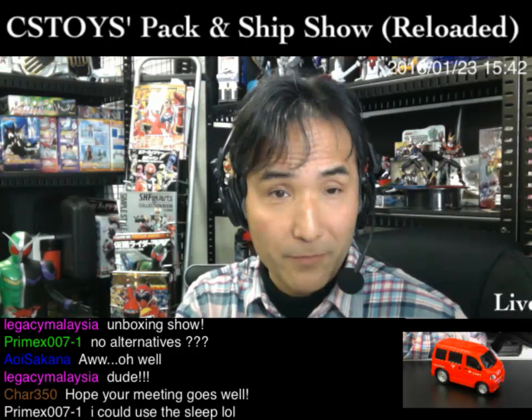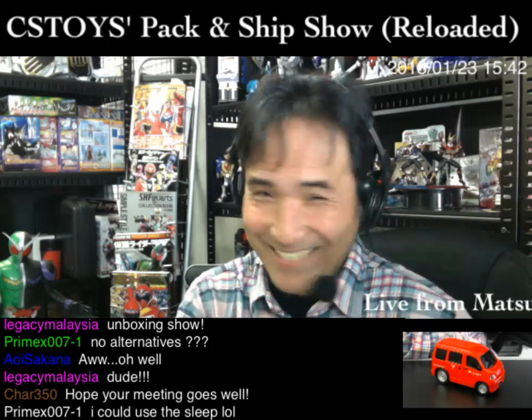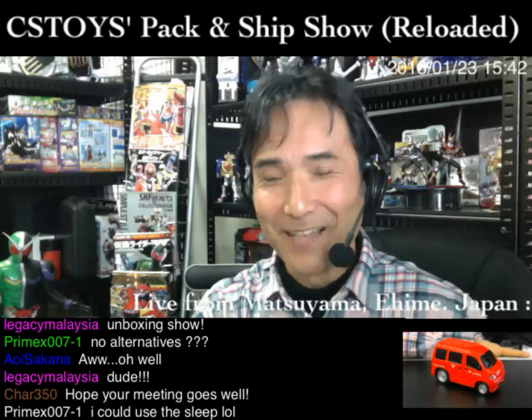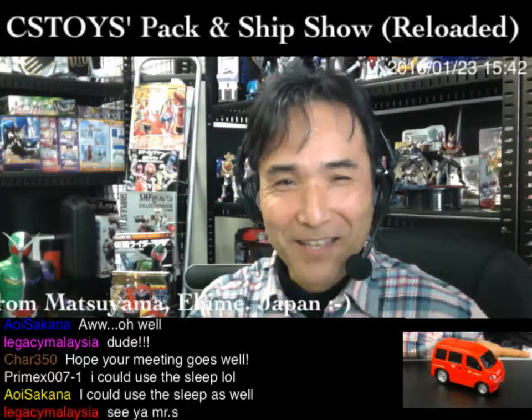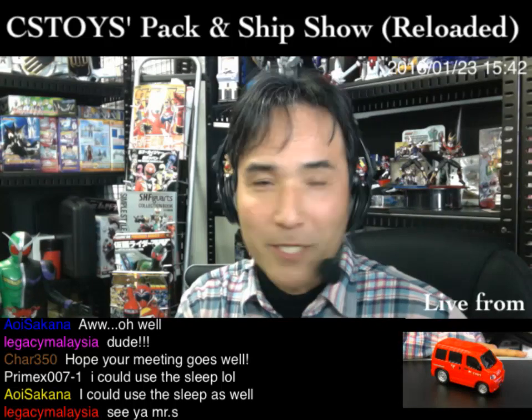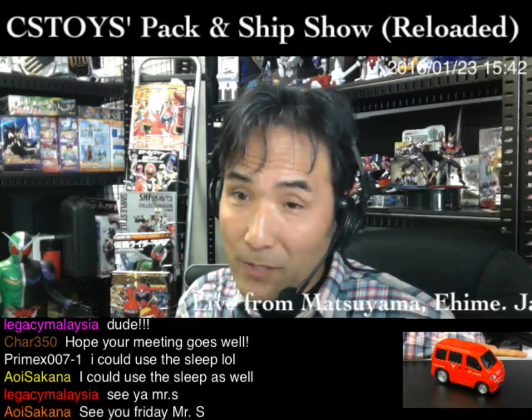Yes Primax, you can sleep — I'm sorry! We really appreciate your help. You can finally have a long vacation I guess. Before we go, let me mention everyone's names: char350, primax007, thank you for being moderators. Also sakana, bad boys, chu or chenyoung, danny434, sari, legacy malaysia, and two guests — have a great weekend! Saying goodbye from Matsuyama, Japan. I'll miss you guys — take care, bye!